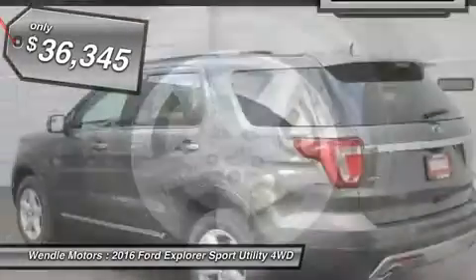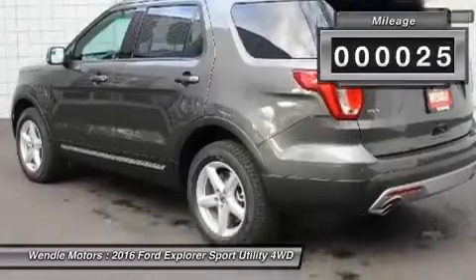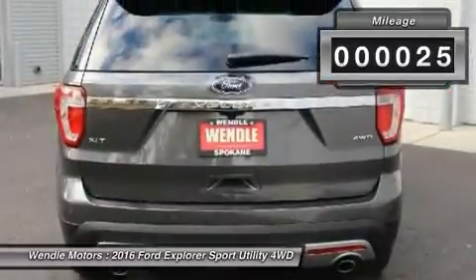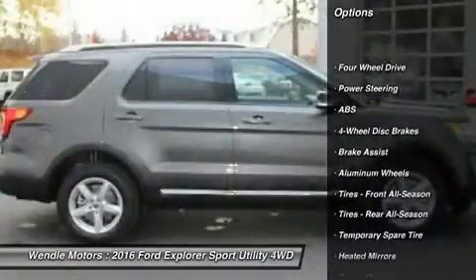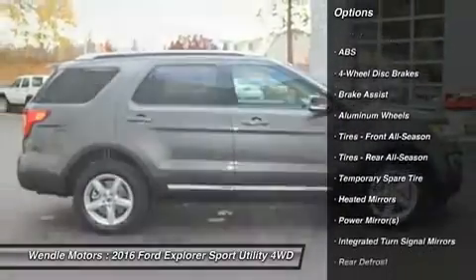This XLT comes with great features including backup camera, Bluetooth, third row seating, satellite radio, parking sensors, four wheel drive, multi zone air conditioning, and rear air conditioning.